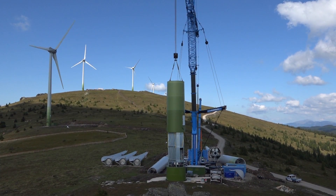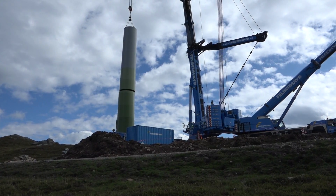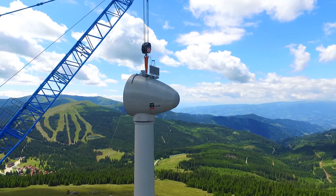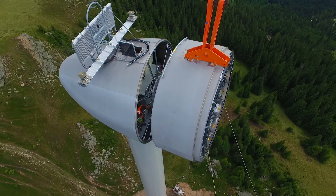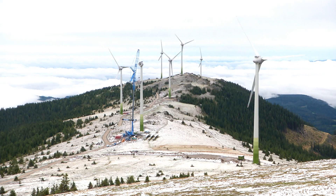One week had been scheduled for the erection of one system. Within this period, five tower segments, the engine house with hub and stator, as well as three rotor blades were to be lifted into place.